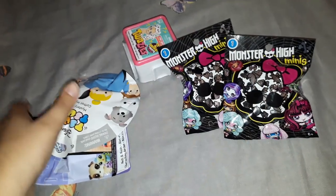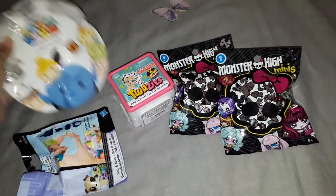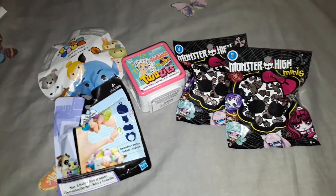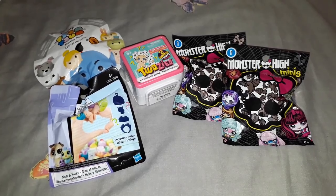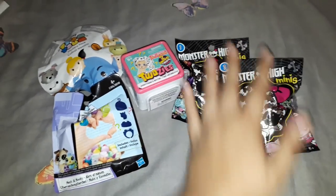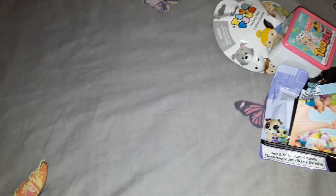Then one Twosies, one Tsum Tsum, and one Little Pet Shop blind bag. These will be added to my random blind bag fish ball and hopefully I will draw them soon, because I'm pretty excited to open all of them, but specifically these two.